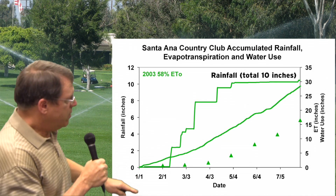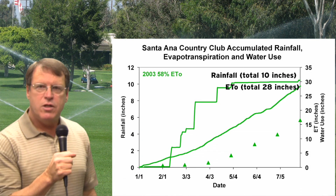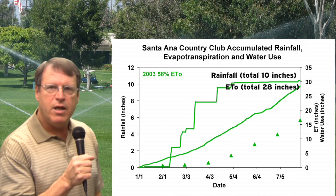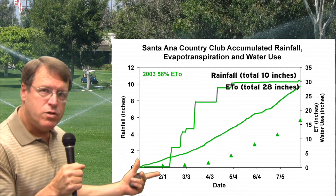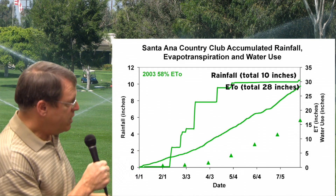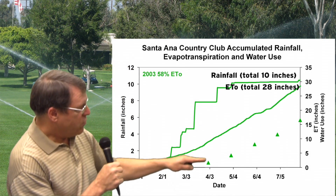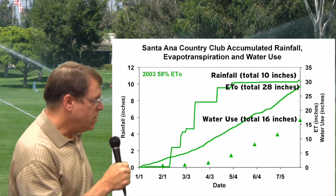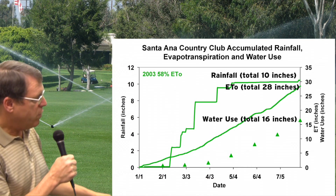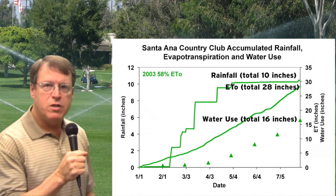The next line we'll see is the green line going up — that is evapotranspiration estimated from a CIMIS (California Irrigation Management Information System) weather station near Santa Ana. And you can see how the water use is going as the dots. Those dots going across the line are the actual water use at the golf course. In 2003, they were running at about 58% of evapotranspiration.